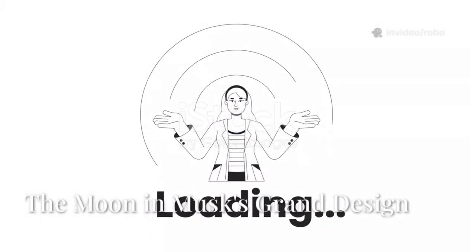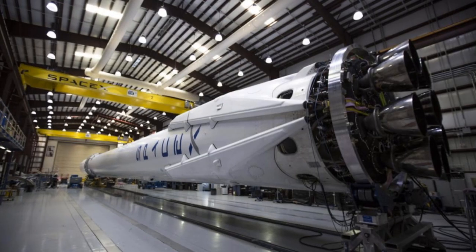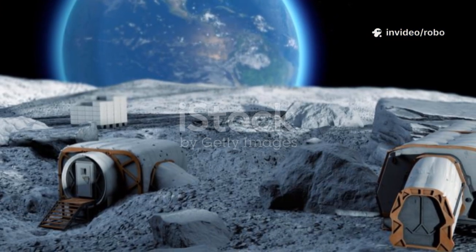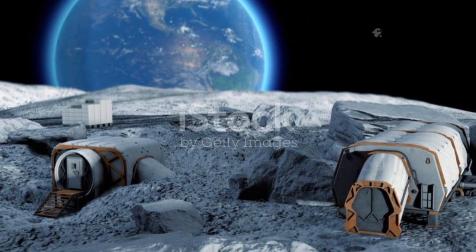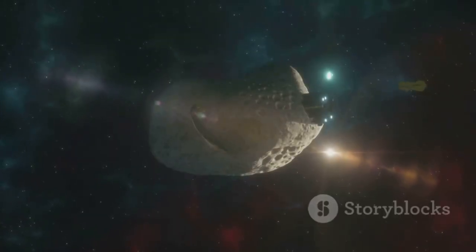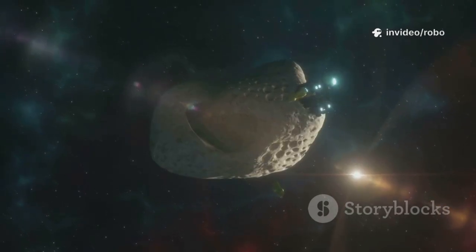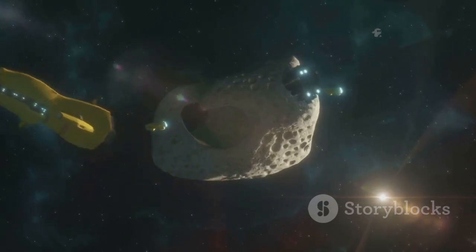Elon Musk's vision for humanity's future in space has always been bold, but it's also evolved. While Mars remains the ultimate destination, Musk now sees the moon as a critical stepping stone — a proving ground that can shape the path to the red planet. The moon, once considered a mere milestone of the past, is now central to SpaceX's ambitions. Its proximity to Earth makes it the perfect laboratory for testing the technologies and strategies needed for longer missions. Here, astronauts can learn to adapt to harsh environments, troubleshoot unexpected problems, and develop the skills required for survival far from home. Landing, building habitats, and resource extraction on the moon are crucial rehearsals — allowing us to practice constructing shelters, mining resources like water ice, and using local materials to support life: skills that will be essential on Mars, where resupply from Earth is impossible.